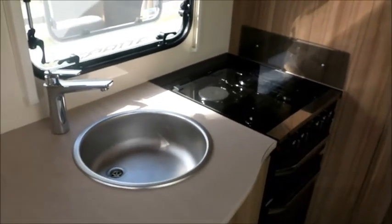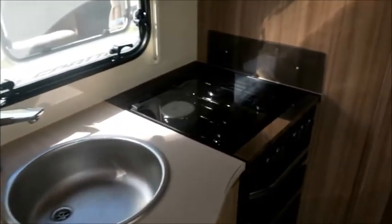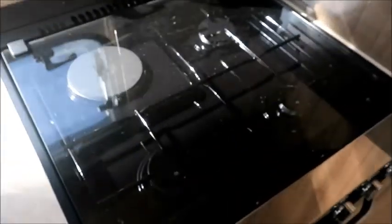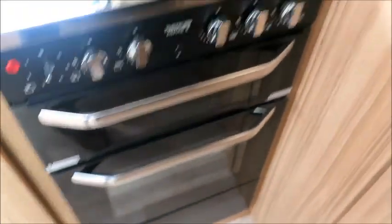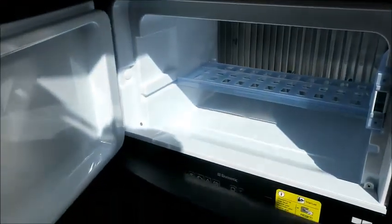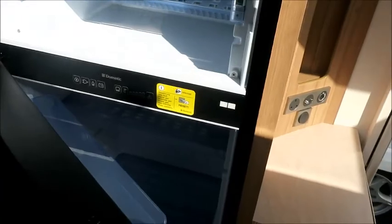The kitchen area next, with wash basin, oven, hobs, grill, and oven. And as you can see when you turn around, we've got an eye level microwave, a freezer compartment, and a fridge just below it there.